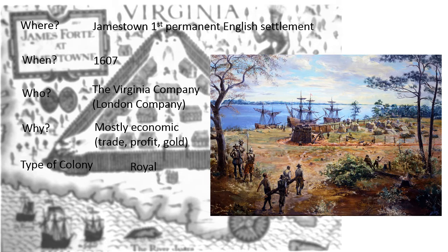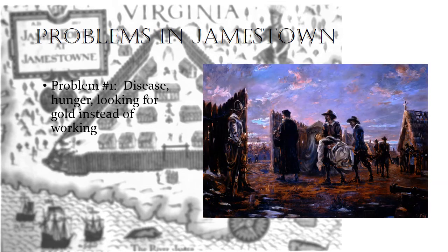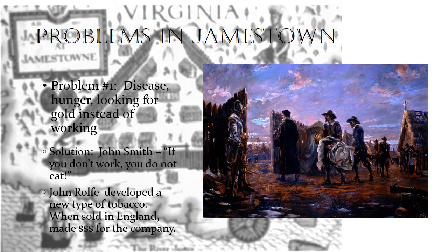This type of colony was a royal colony — the king had issued a charter to them. There were many problems in Jamestown. Unlike Roanoke, though, it did survive. The problems that Jamestown faced were disease, hunger, and looking for gold instead of actually working to survive. You can see this painting here, which shows just the terrible death that was in Jamestown.